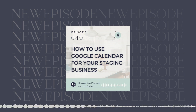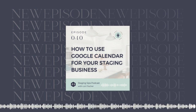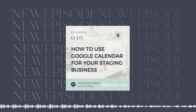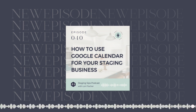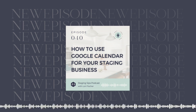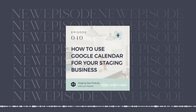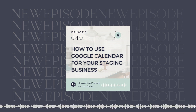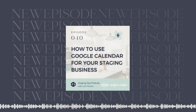Thank you so much for listening to the Staging Sips podcast. If you love what you've learned here today, please take a minute to rate and review it so more staging business owners can find us. And if you want to learn more about how to market and grow your staging business more strategically, I'd love to see you join us inside of the Rethink You Accelerate mentorship program. It is open enrollment and you can get more details at rethinkhomeinteriors.com/RethinkYou. Would love to see you inside.